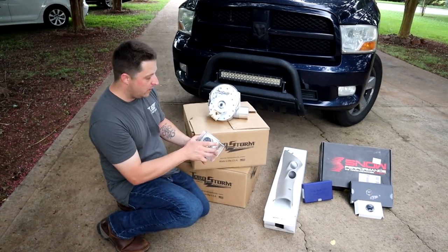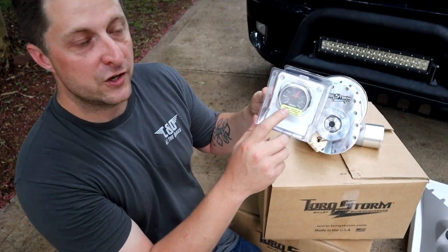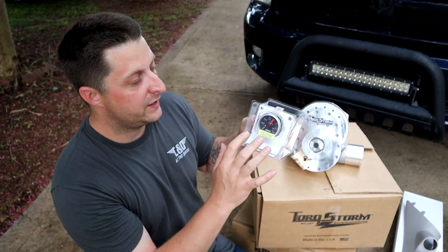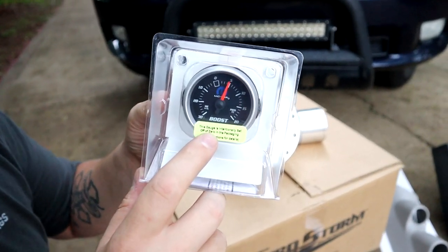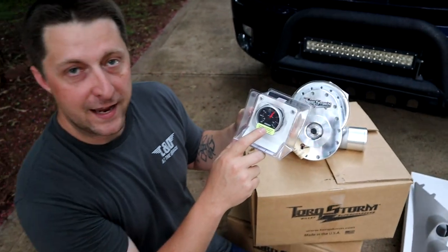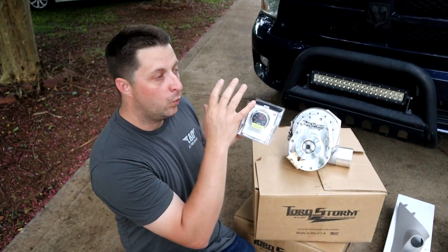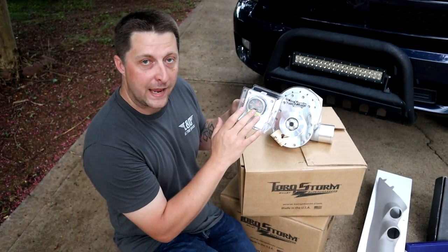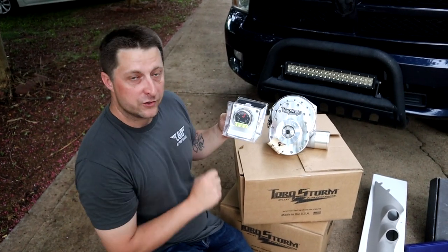Next we have the Mopar licensed Auto Meter boost gauge — the same gauge that's in Frostbite. This gauge is very, very accurate. There are actually a lot of people running the same boost gauge, like Joey Bellagio and Incredible Hemi. They both run the same gauge. It looks great, goes well with your Mopar with the little Mopar symbol in it. It's a mechanical gauge and it's very accurate. We went with the same gauge for Project Storm.